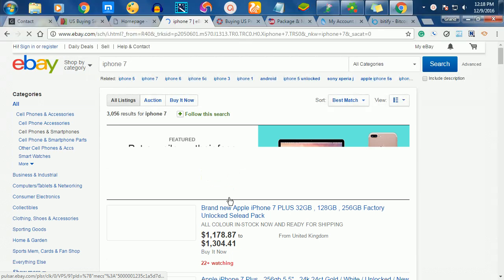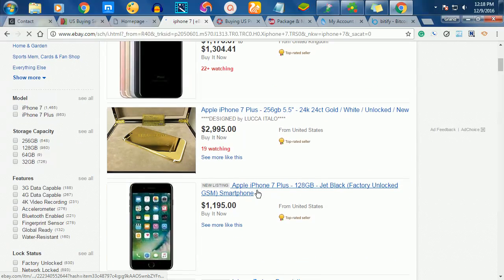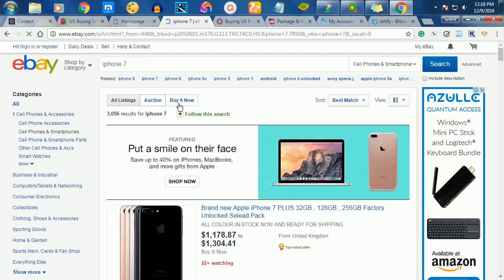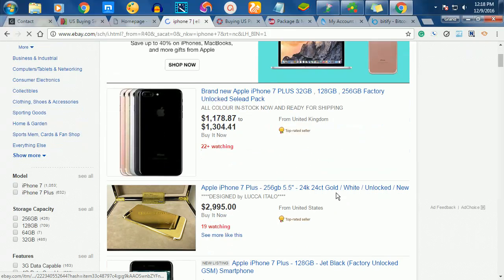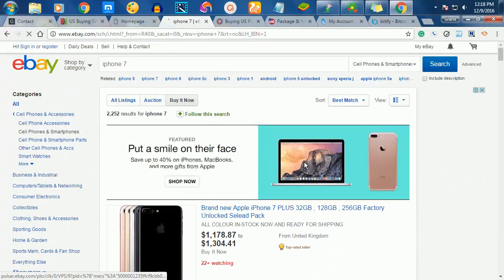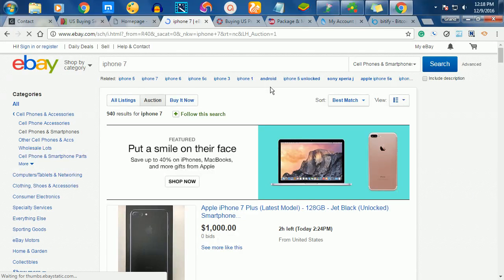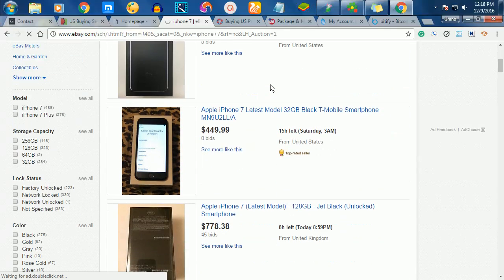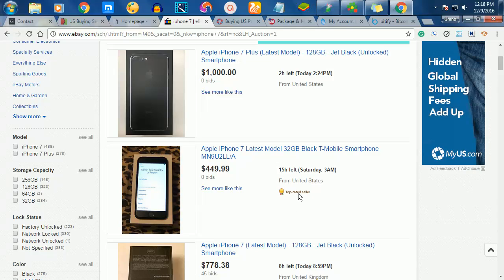Once you click search, look at the products available. You can see these are iPhone 7 listings. You can click 'Buy Now' and pay outright, or alternatively look for an auction and bid for it. I'll create another video showing how to bid for cheap phones. Here's an iPhone 7 32GB in black for $449 US dollars.